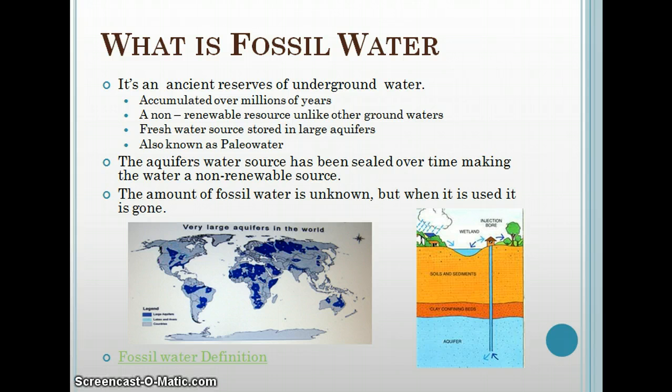As you see in the picture on the bottom right, the aquifers are under a layer of clay and basically sealed in. This makes it considered fossilized, and the amount of fossil water is unknown — but scientists say that when it's gone, it's gone. On the left there's a picture where the dark blue shows all the different aquifers spanning across the world.